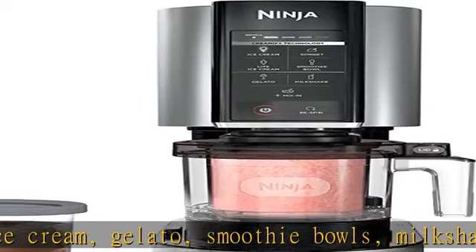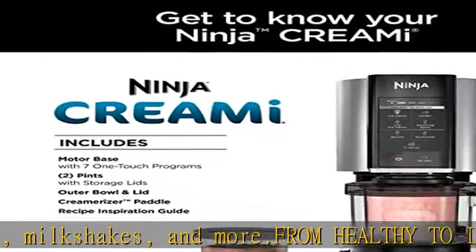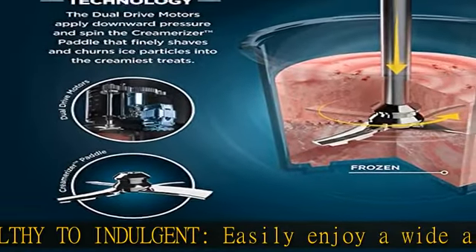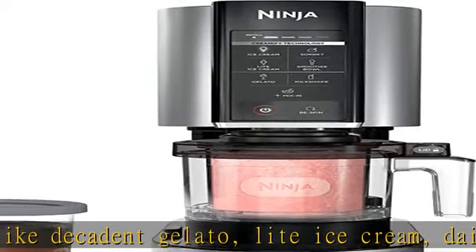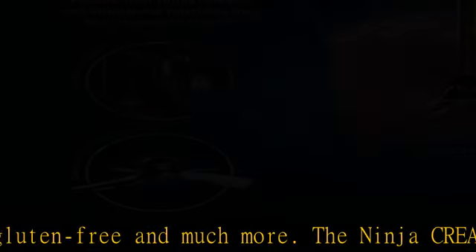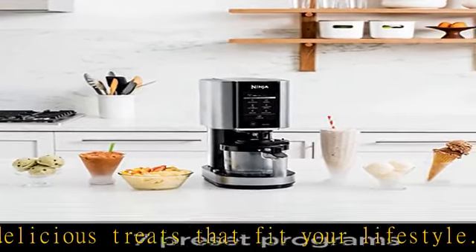The Ninja Creami makes delicious treats that fit your lifestyle. Compact for your countertop, the Creami is compact in size, allowing for seamless storage and fitting easily on your countertop. Fun for all ages, easy-to-use functionality allows the whole family to enjoy making frozen treats together. Mix-ins: customize your flavor and texture by mixing in your favorite chocolate, nuts, candy, fruit, and more to personalize any Creami treat. 7 Versatile Programs — 7 one-touch programs allow for the perfect combination of speed, pressure, and time to completely shave through your frozen pint.